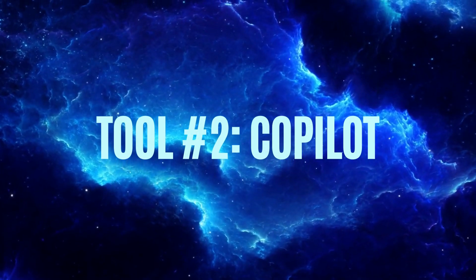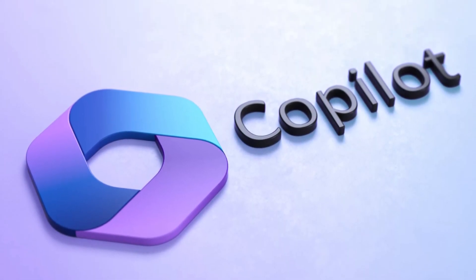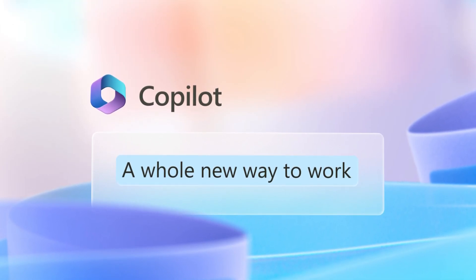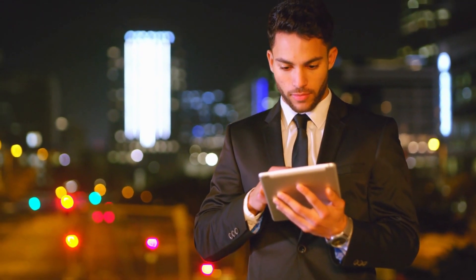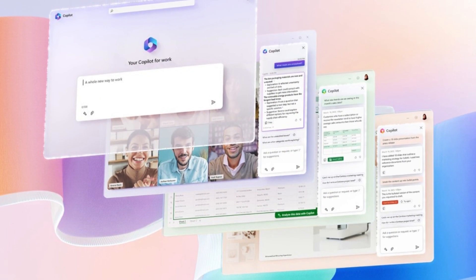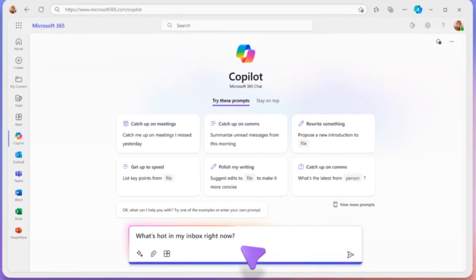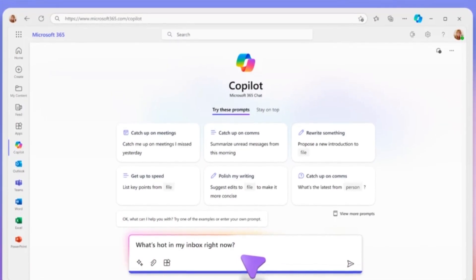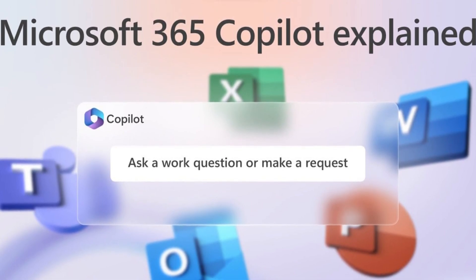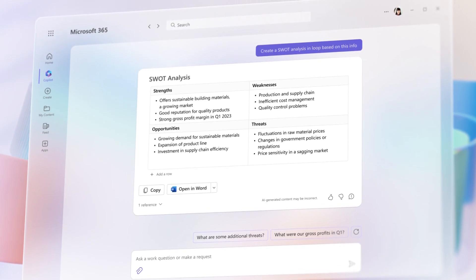Tool number two: Copilot. Copilot is a revolutionary AI tool that has been making waves in the tech industry. Developed by Microsoft, Copilot's advanced AI capabilities have made it a popular choice for individuals and businesses alike. Copilot features a large amount of graphics, videos, and explanations regarding its capabilities. Its foundational skills are a game-changer, making it the world's first AI Copilot. Microsoft's design helps you work smarter and faster in popular apps like Word and Excel. Copilot works alongside you, providing intelligent suggestions and recommendations to enhance your productivity and efficiency.